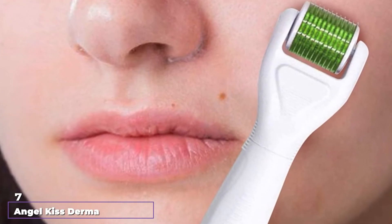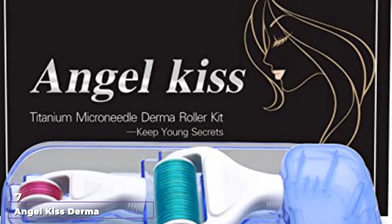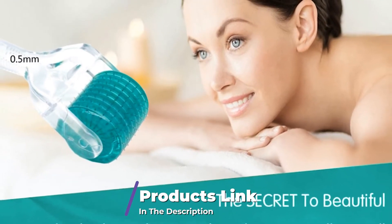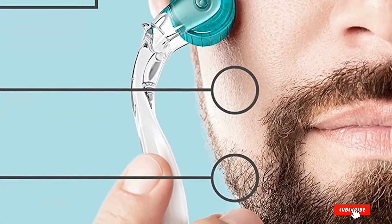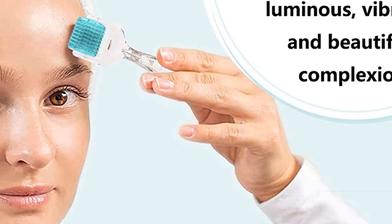Moving on to number 7, we have the Angel Kiss Derma Roller. This is one of the best derma rollers for the face, thanks to its advanced individual stainless steel needles. The needles are 3mm in diameter, which is ideal for maximizing use while minimizing pain and discomfort. This stainless steel derma roller exfoliates dead cells to reveal healthy and glowing skin.